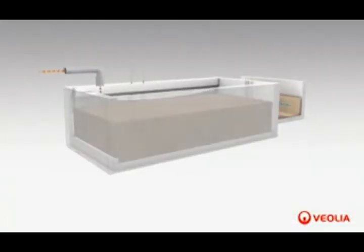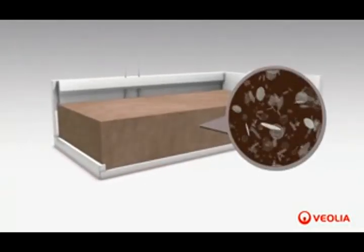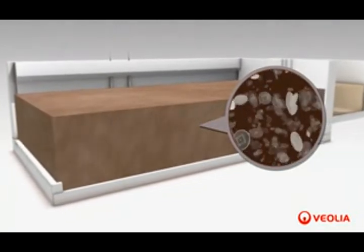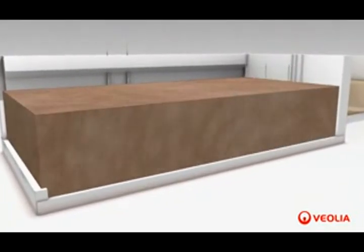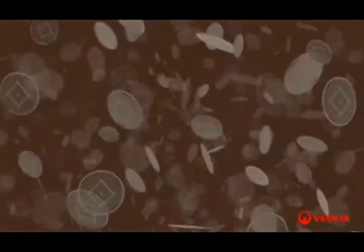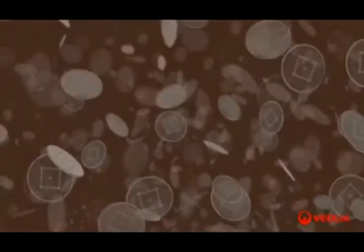The Anox-Kaldnes MBBR process is a biological wastewater treatment which implements a biofilm fixed on the surface of a carrier. The secret behind the MBBR technology is hidden below the surface: a population of microorganisms develops on the surface of thousands of suspended carriers, which facilitates their growth.